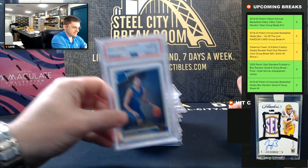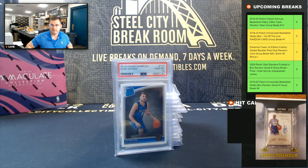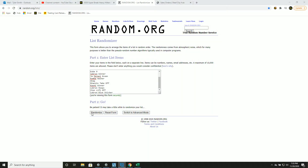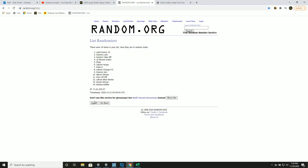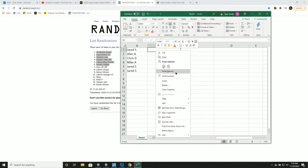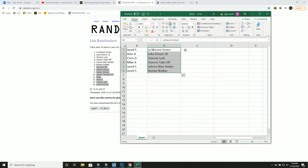The big hit is the Luka Doncic PSA Gem Mint 10 rookie. Let's go five times and match up our list — good luck, you guys. It's 1, 2, 3, 4, and 5. So cards 1 to 6, and 7 to 14 — two extras.